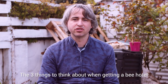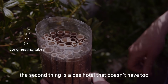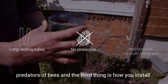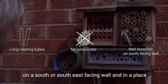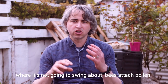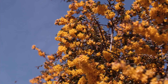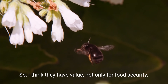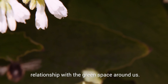The three things to think about when getting a bee hotel are: firstly, long nesting tubes — 15 centimetres is great. The second thing is a bee hotel that doesn't have too many other elements; you don't really want pine cones because that just becomes a nesting place for the predators of bees. The third thing is how you install it — install it at least a metre above the ground on a south or south-east facing wall, in a place where it's not going to swing about, because bees attach pollen and nectar to the little eggs, and if it swings about then the eggs become detached from that pollen and nectar. Having a garden full of bees is about having a vibrant garden, but it's also about connection with nature — value not only for food security but also for our wellbeing and our relationship with the green space around us.